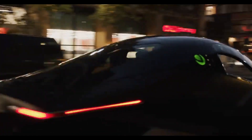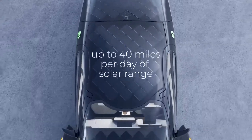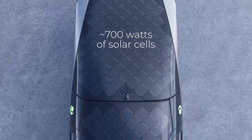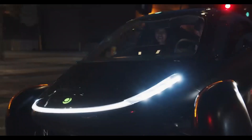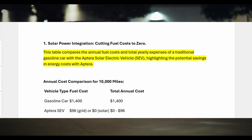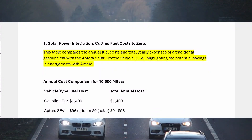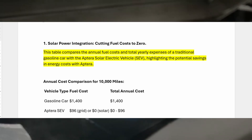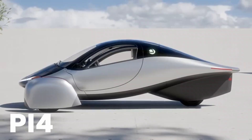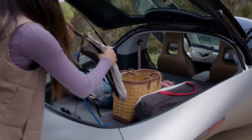Aptera's SEV utilizes advanced solar panels built directly into the vehicle, providing up to 700 watts of solar power. Under optimal conditions, this can deliver an estimated 40 miles of range per day solely from sunlight — a figure that covers the commuting needs of 75% of Americans who drive fewer than 40 miles daily. By calculating fuel savings for the average driver covering 10,000 miles per year, a gasoline vehicle would require approximately 400 gallons of fuel, assuming 25 miles per gallon. With gas prices averaging $3.50 per gallon, fuel costs could total $1,400 annually. In contrast, Aptera SEV owners could meet most of their daily mileage needs via solar power, effectively eliminating the cost of fuel for those daily commutes.